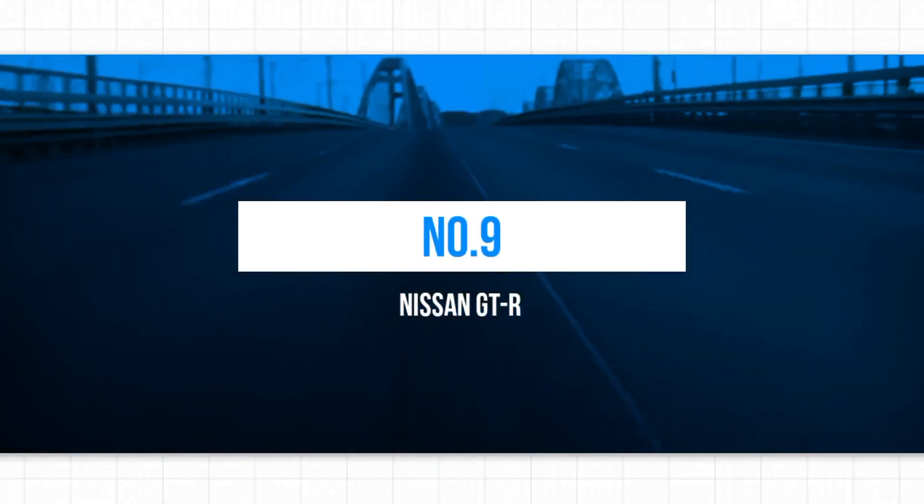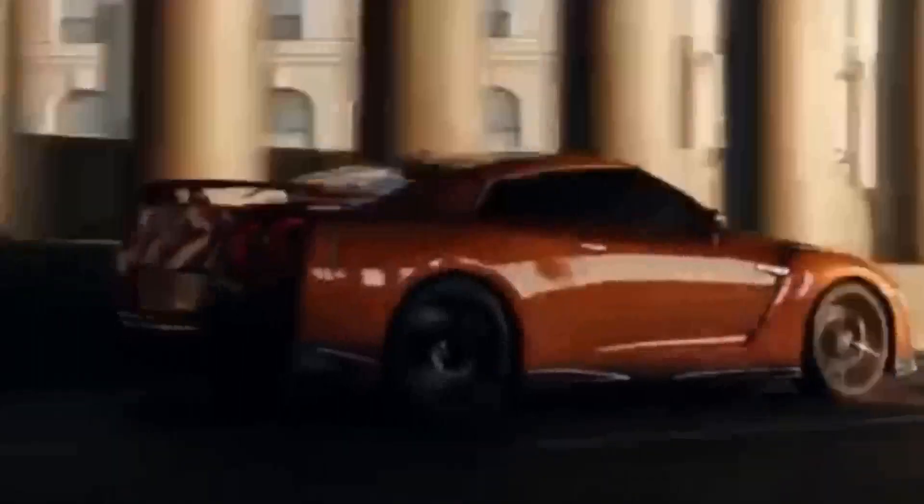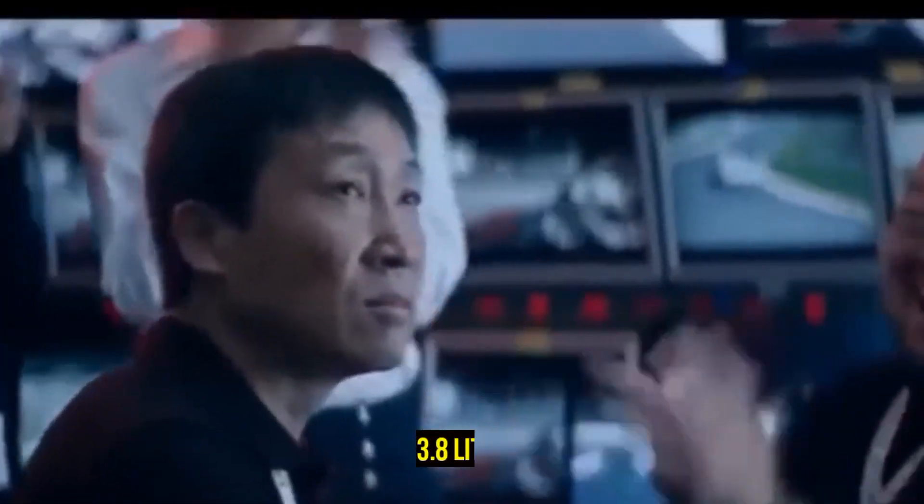9. Nissan GT-R. Renowned for its ability to rival supercars, the GT-R presents a unique offering in the sports car market. Its acceleration from a standing start is nothing short of remarkable, and it boasts an impressive top speed, with a hand-built 3.8-liter twin-turbo V6 engine producing 562 BHP and a host of driver assistance features. It's arguably the most effortlessly speedy sports car currently available.